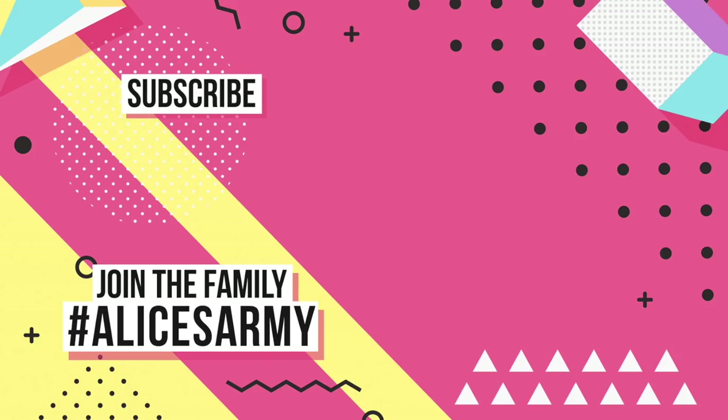Thank you so much for sticking with me till the very end. If you haven't already pressed the like button, please do — it really helps me out. Don't forget to check out my other redesign videos while you're at it. See you soon!